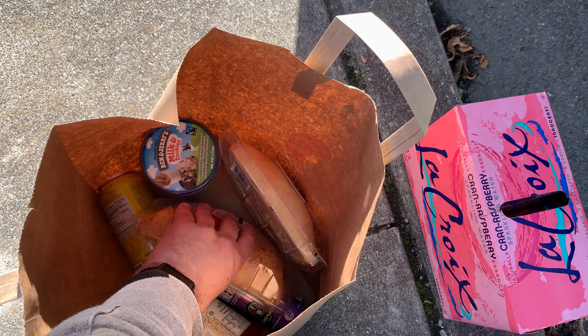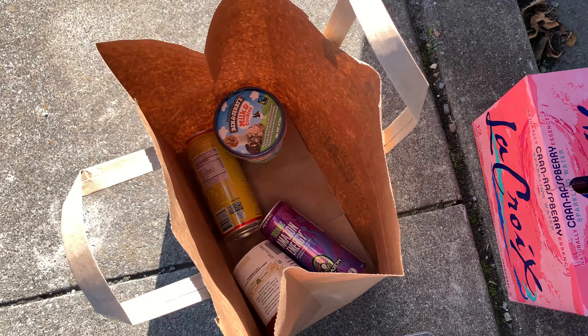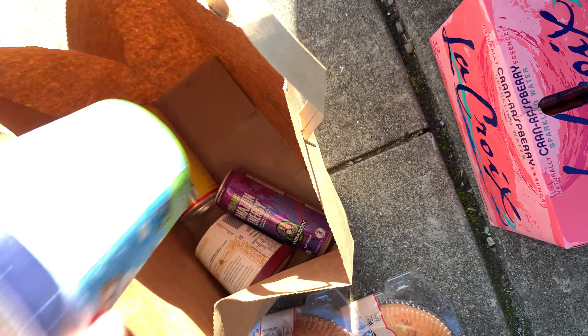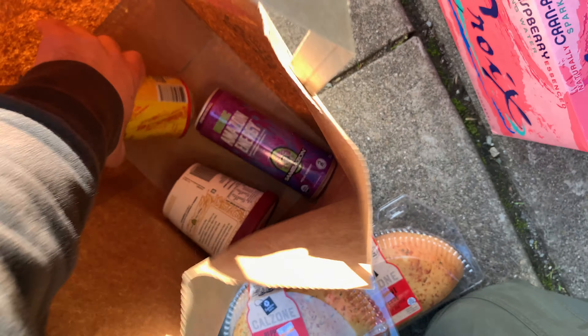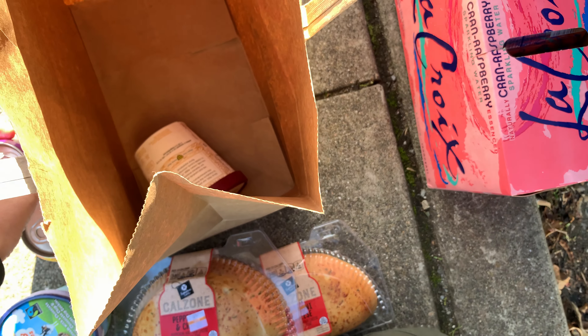I bought a bunch of garbage as usual, but these are premium quality Hot Pockets — they're not official Hot Pockets, but premium quality. I bought caffeine and I bought ice cream again.